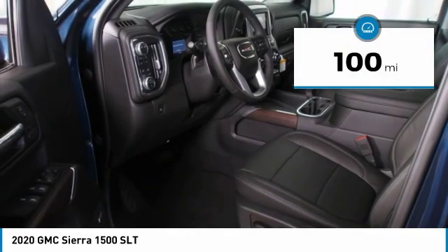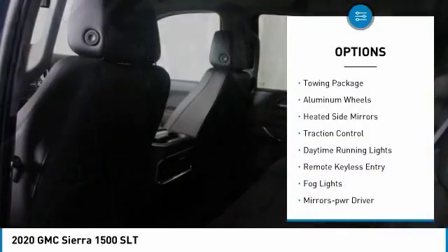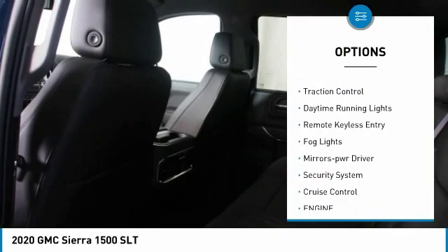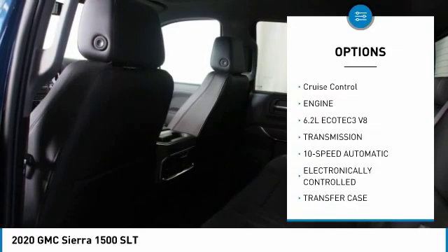This vehicle has less than 100 miles. Here are some of this vehicle's great options: towing package, aluminum wheels, heated side mirrors, traction control, daytime running lights.